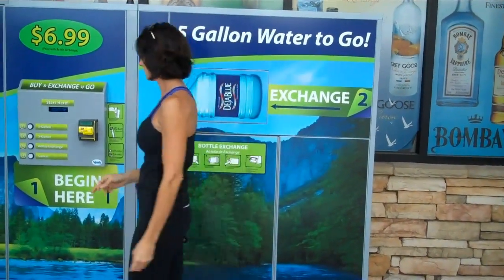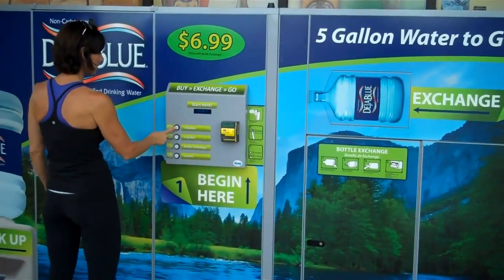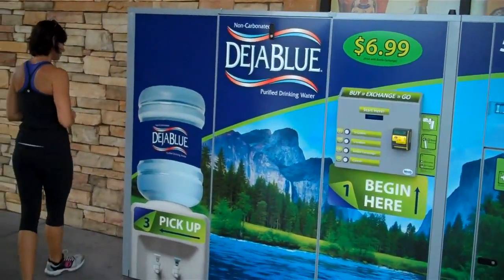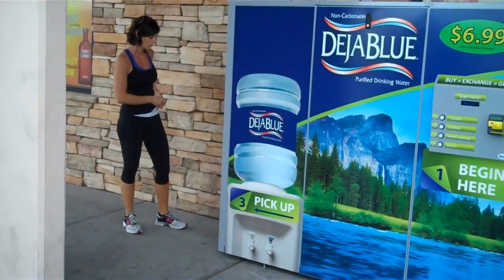Closes the exchange door, makes the selection for 5-gallon water — bottle is accepted.